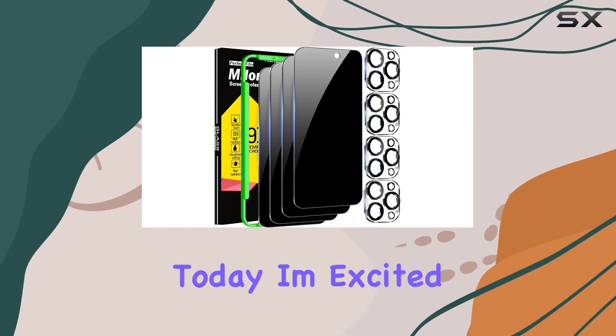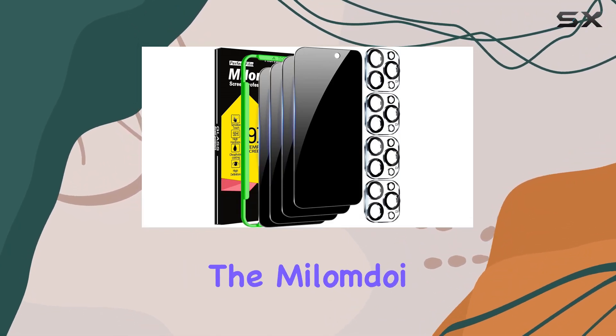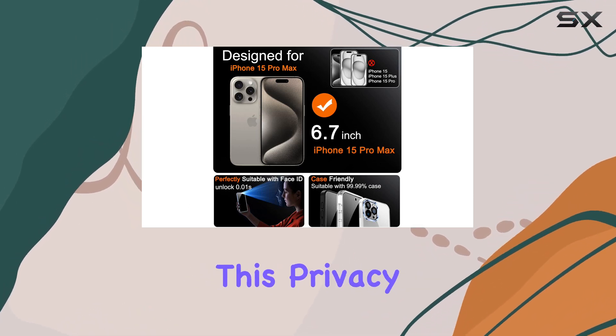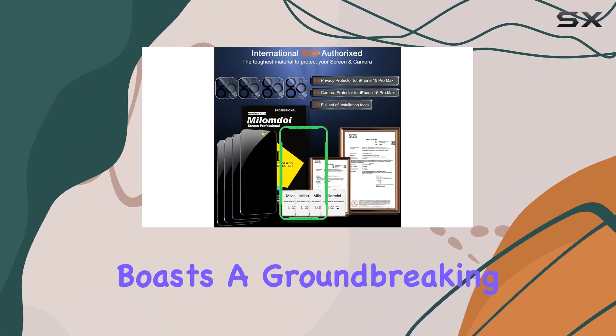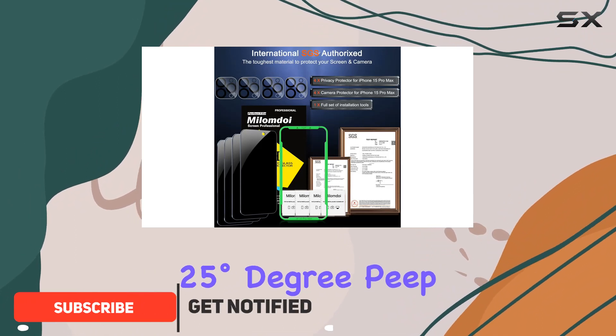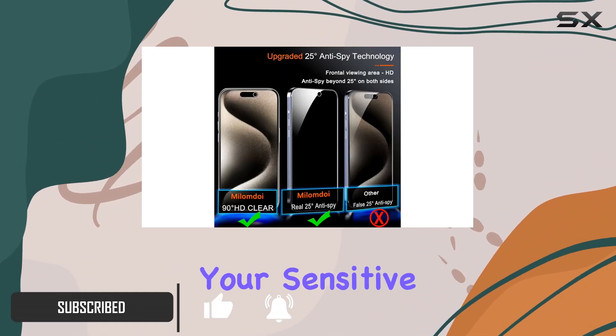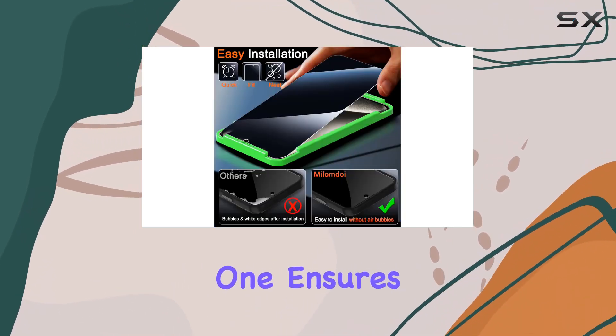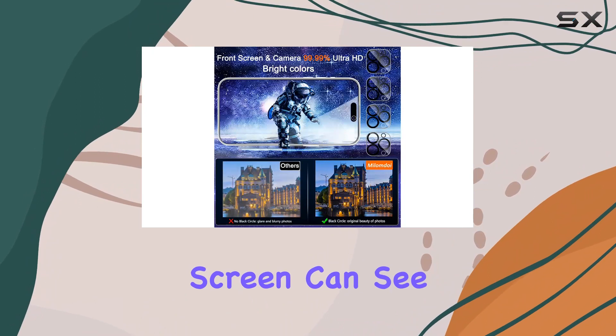Hey everyone! Today, I'm excited to talk about the Milamda 4-Pack Privacy Screen Protector for the iPhone 15 Pro Max. This privacy screen protector boasts a groundbreaking 25-degree peep angle, providing maximum privacy for your sensitive information. Unlike other protectors on the market, this one ensures that only those directly in front of the screen can see its contents.